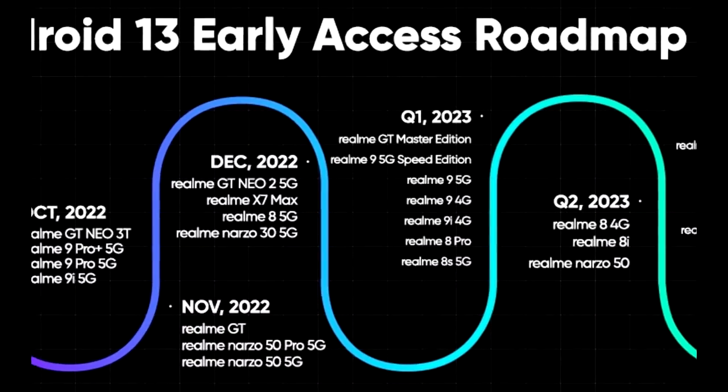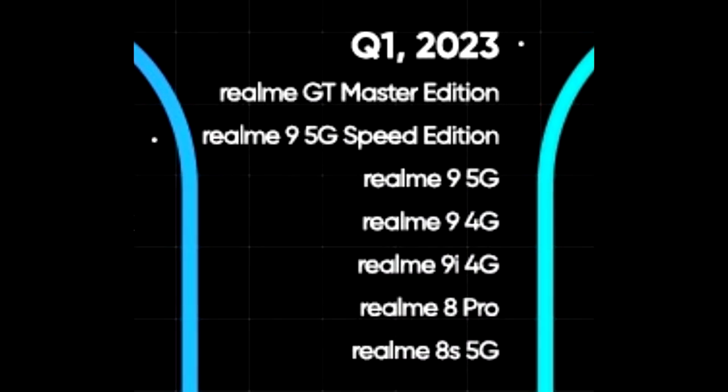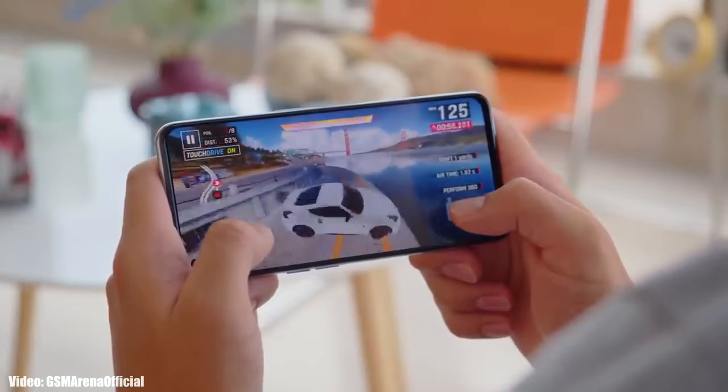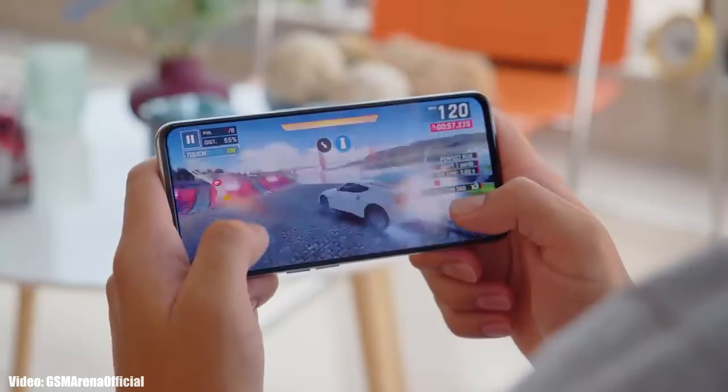As Realme mentioned in this roadmap, all of these smartphones will start getting the Android 13 update in the first quarter of 2023, which is from January to March. An exact release date isn't available, but you will see the official Android 13 Realme UI 4.0 update on your Realme smartphone by the end of March 2023.